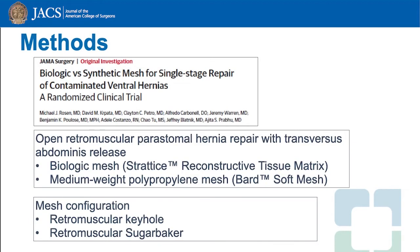This was a post-hoc analysis of a randomized controlled trial that compared biologic to synthetic mesh for the repair of contaminated ventral hernias. All peristomal hernia repairs included in the study were open retromuscular type repairs with transversus abdominis release. The two mesh types used were Stratus biologic mesh and a barred medium weight polypropylene mesh. The mesh configurations were either a retromuscular keyhole or retromuscular sugar-baker technique, with the keyhole technique done either by slitting the mesh or creating a cruciate incision.